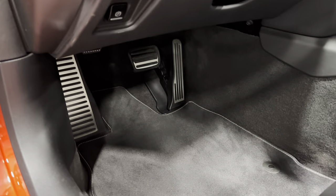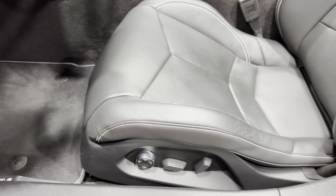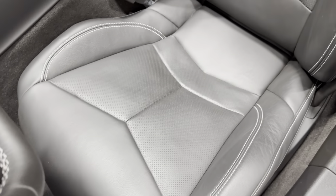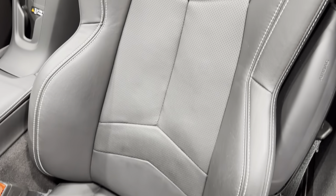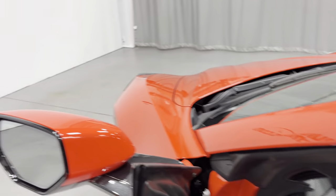Let's take a look at the pedals — they're nice and clean. We've got clean carpeted floor mats, eight-way power seats, and we'll scan the condition of the GT1 seat on the driver's side — it looks wonderful as well. Time to hop in.